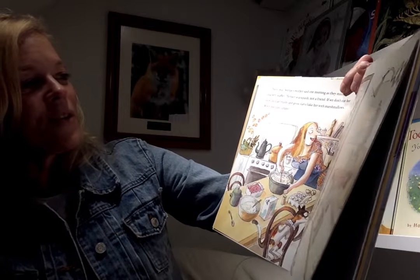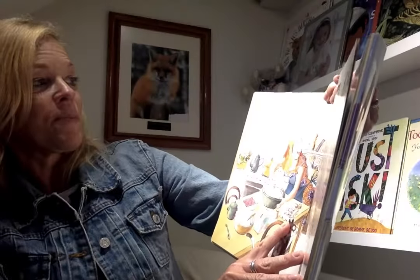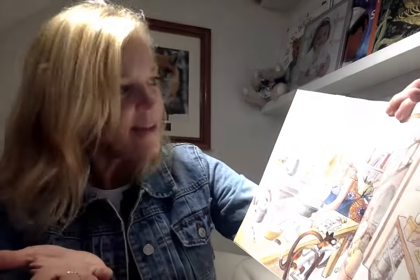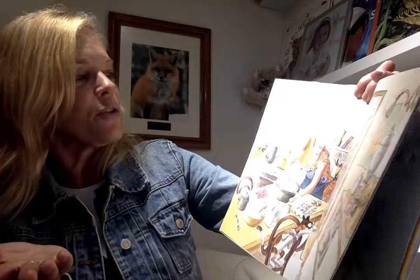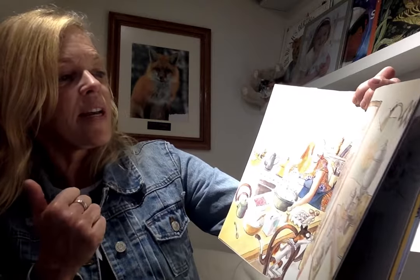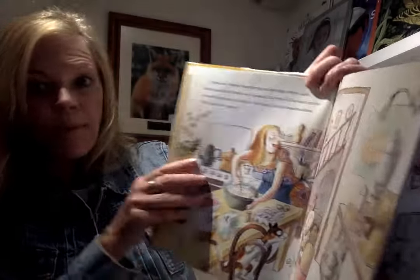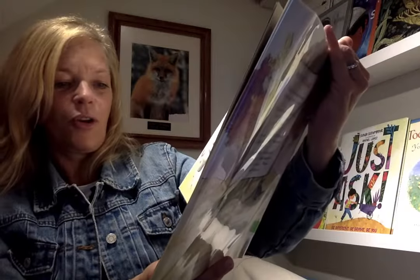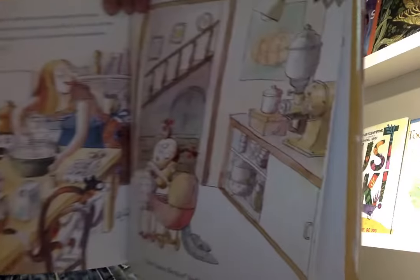One morning as she was making blueberry waffles, Sophie's mother said, Bernice is a squash, not a friend. If we don't eat her soon, she'll get mushy and gross. Let's bake her with marshmallows — would that be yummy? Don't listen, Bernice, Sophie cried.